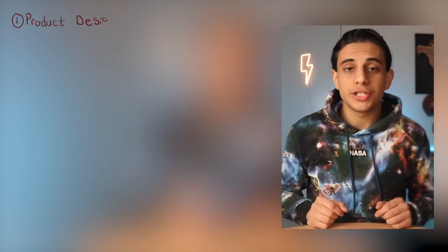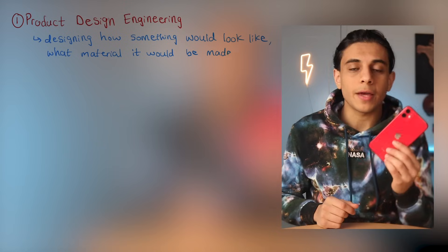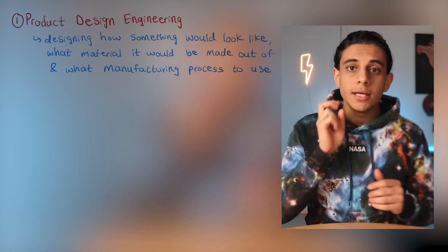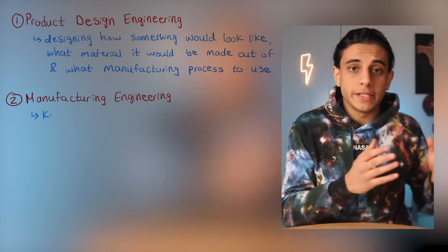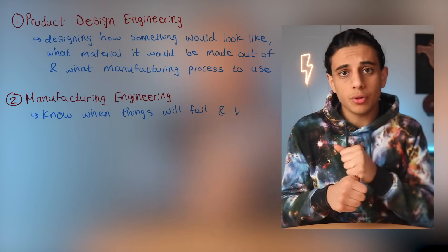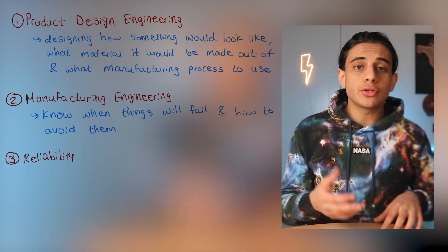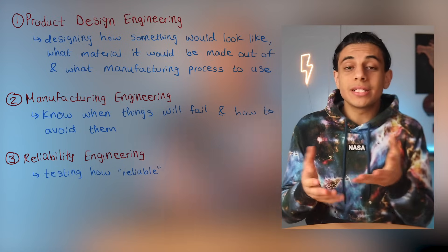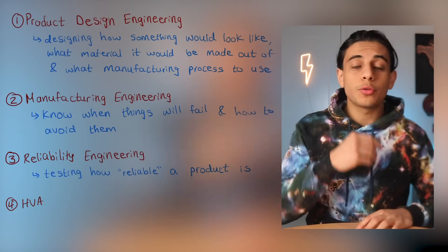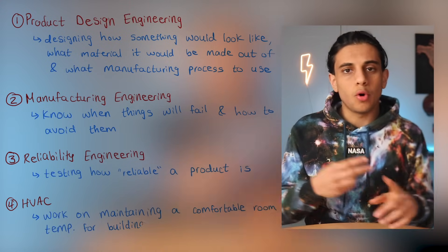The types of jobs you can expect after graduating include: first, product design engineering — designing how something like a phone would look, what material it would be made out of, and what manufacturing process to use. Second, manufacturing engineering, where you become an expert at predicting failures and balancing high quality with low cost. Third, reliability engineering, where you test that a product functions without failure. Fourth, HVAC, where you work on maintaining comfortable room temperatures for buildings, homes, and cars.